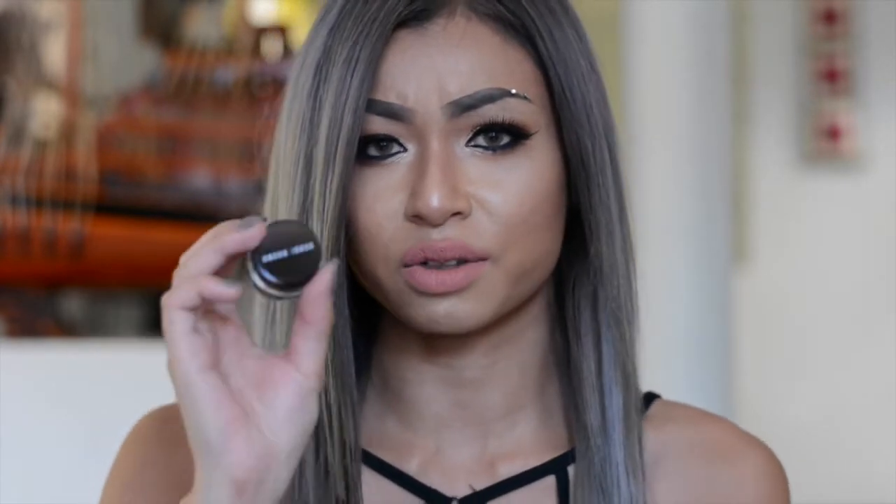Next thing I have here is the Bobbi Brown Gel Eyeliner in the color black. I've wanted to try this for a long time because when Lauren Curtis started YouTube she used to rave about it all the time. I thought it was probably the same as Maybelline Gel Eyeliner, but it's not — it's a lot darker, very smooth and buttery. I put it on my eyes today as well. It's just so easy to work with and it doesn't smudge, which is a great thing.